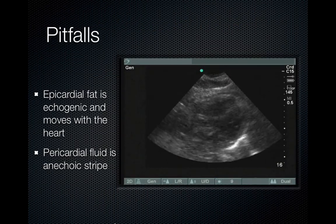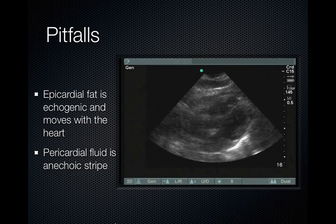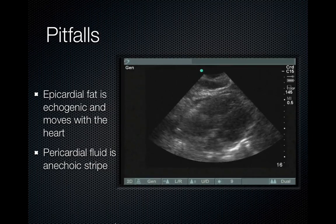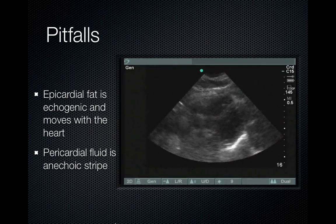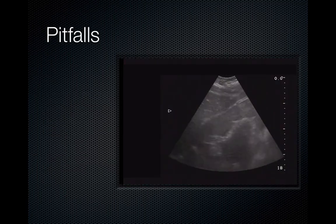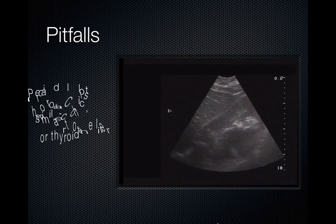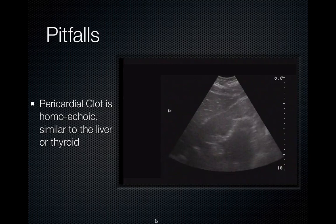Some pitfalls: epicardial fat is sometimes mistaken for pericardial fluid. Epicardial fat has some echogenicity but tends to move with the heart. Pericardial fluid is anechoic in general — it's a stripe that can change size with beats, becoming larger and smaller depending on whether the heart is contracting or expanding. However, the fluid can clot. Here's an example of pericardial clot — the clot ends up being almost liver-like in texture and can be very difficult to see. Here's the liver, the pericardial clot, and the heart, which in this case is in standstill.